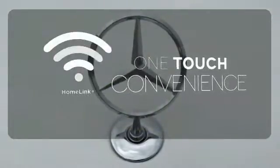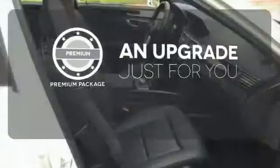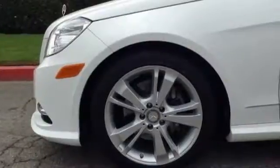With HomeLink, OneTouch makes your arrival as welcoming as if you'd never left. The Premium Package takes a great thing and makes it even better. The Sport Package prepares for you an even greater driving experience. When you set the bar, you're always out front.